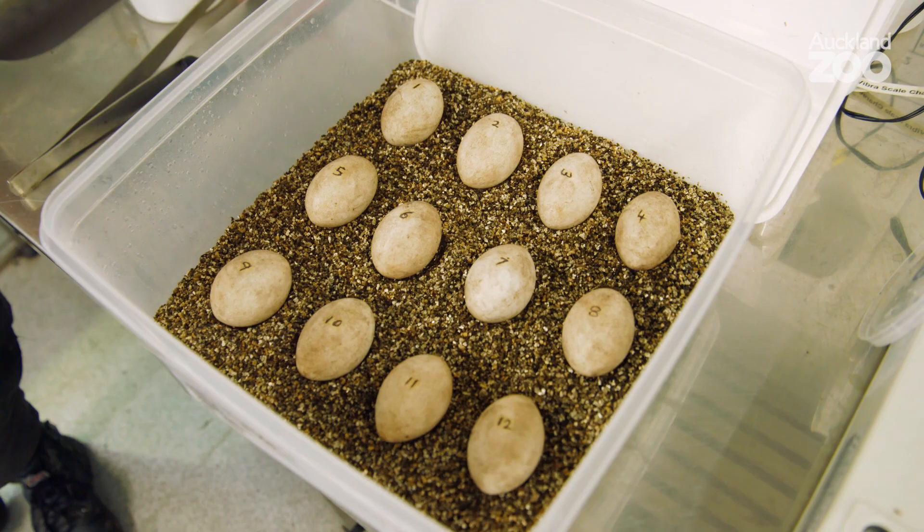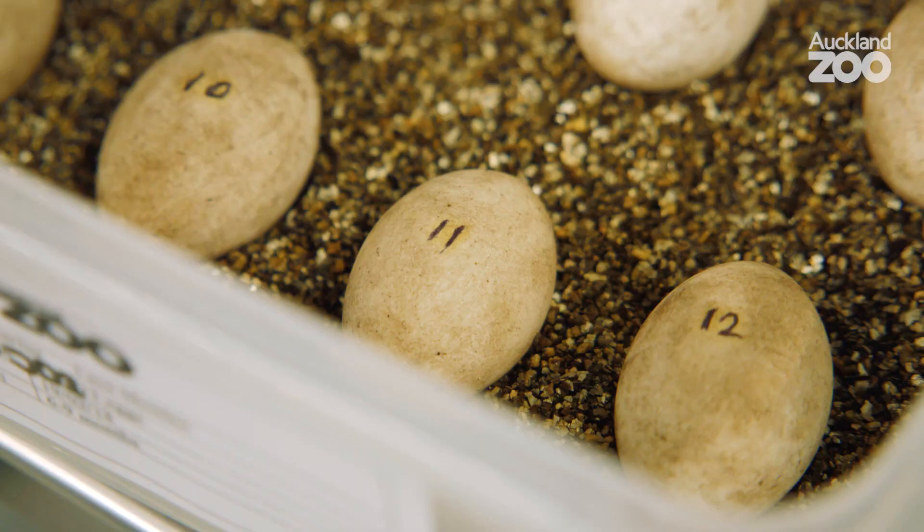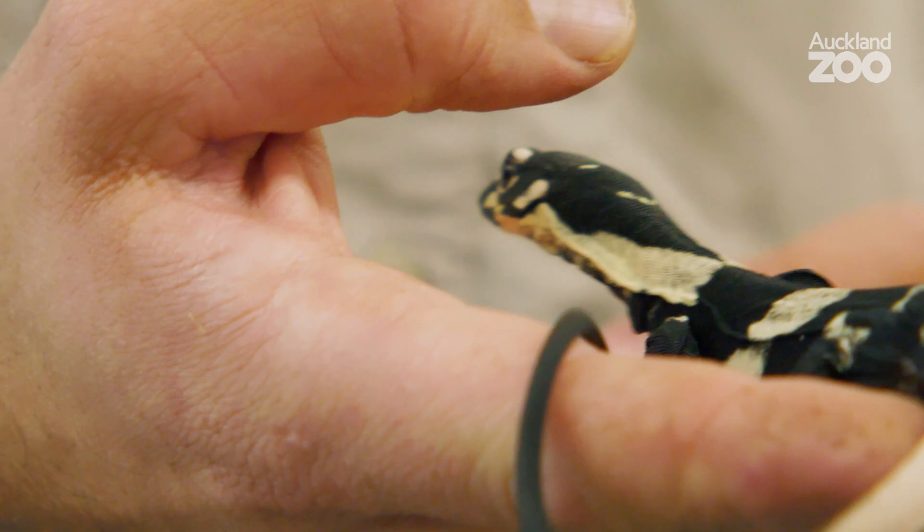We've got another clutch of lace monitor eggs here — I'm just airing them out at the moment. Eggs do actually breathe, as respiration happens through the eggshell, so we want to give them fresh air occasionally. In the next three months or so we should hopefully get some more hatchlings here.